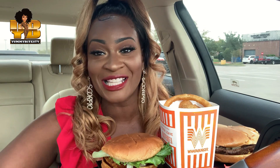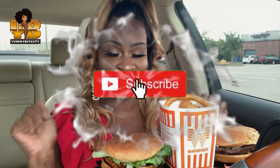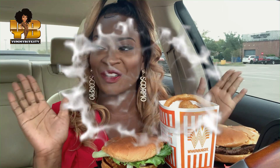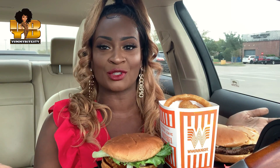What's up, Yummy Biters? Welcome back to another episode of Yummy Bites TV. I'm so excited today. So I was requested by one of my Yummy Biters — she DM'd me on Instagram and asked me specifically to try the spicy chicken sandwich from Whataburger. They finally have a spicy chicken sandwich, y'all.